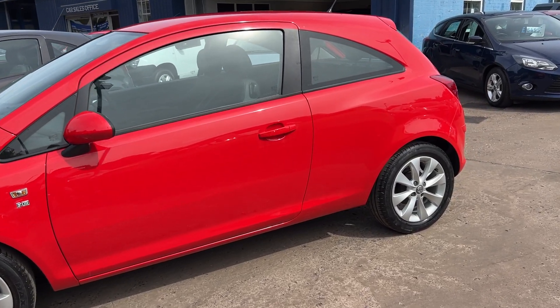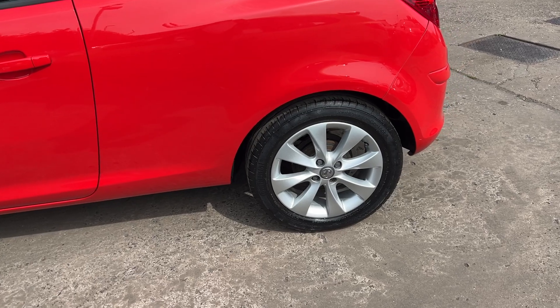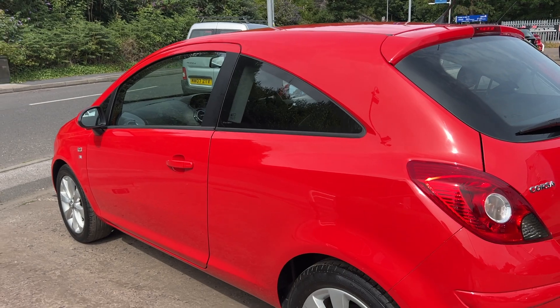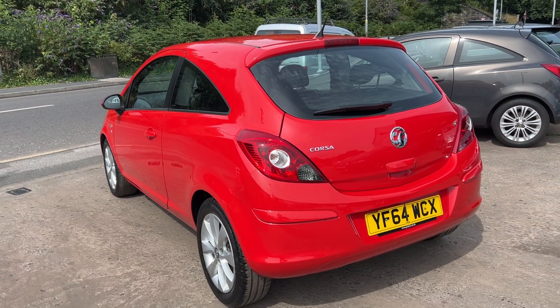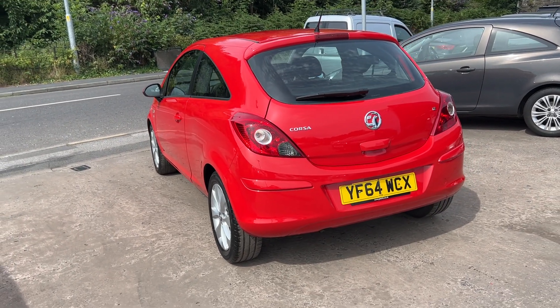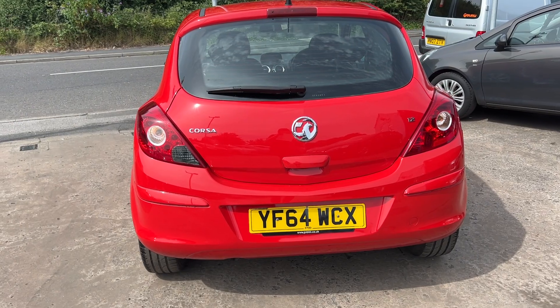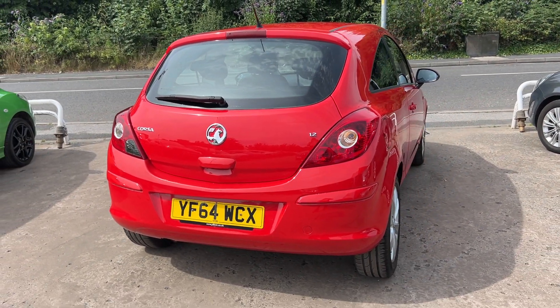This car is in bright red, has a 1200 petrol engine, 16-inch alloy wheels, air conditioning, electric windows, electric mirrors, it's a five-speed, and has half-leather trim, radio CD player, an auxiliary port, USB, Bluetooth, remote central locking with two keys, multi-function steering wheel and full service history.